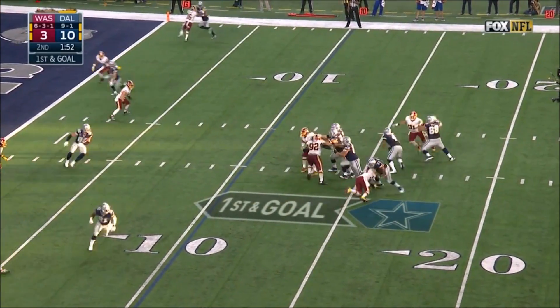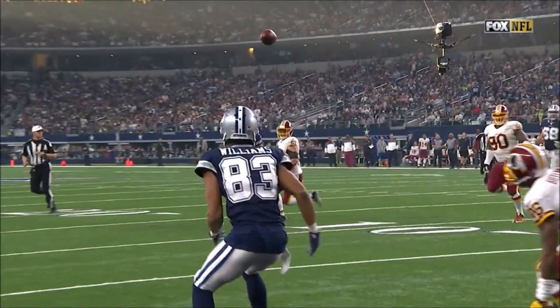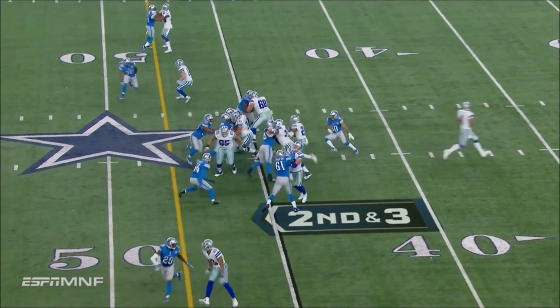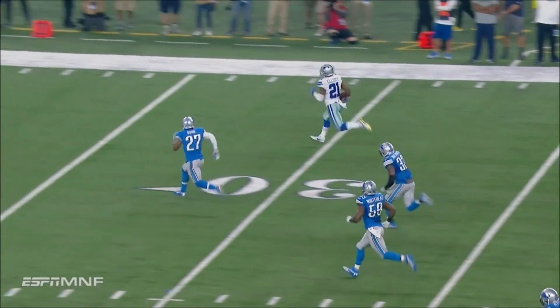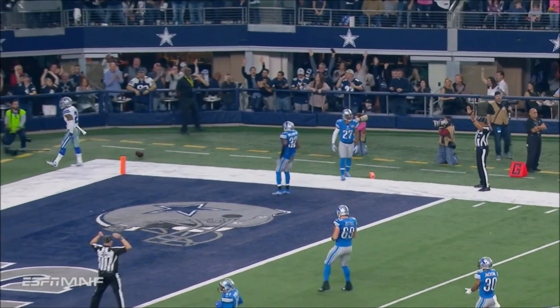Jason's against Josh at the bottom of the screen, and Prescott steps through and fires. Pass is caught. It's a touchdown. Here's Elliott into the secondary — Glover Quinn trying to run him down and running out of time. It's a touchdown for Elliott.